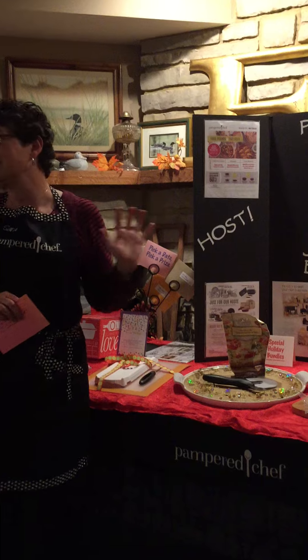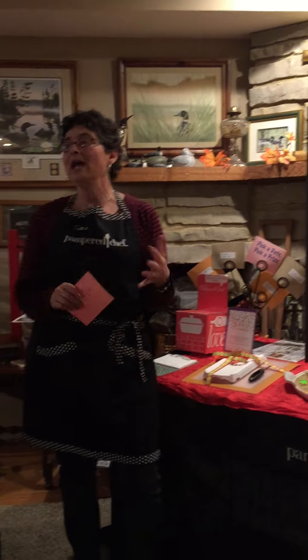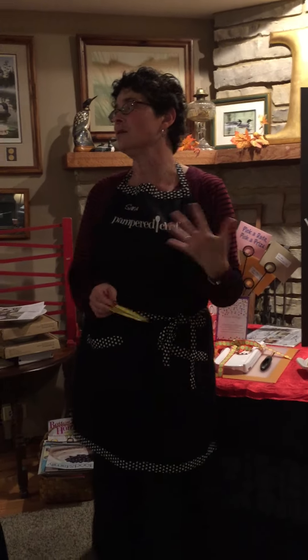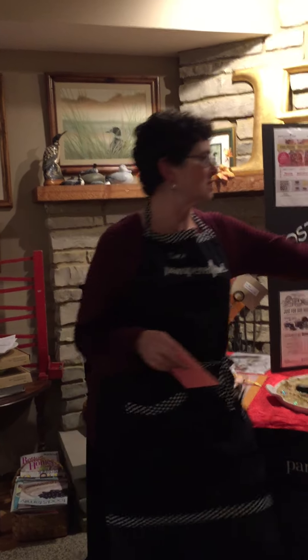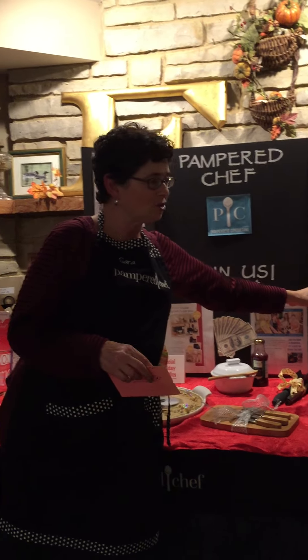The other thing about your table is you do want a little bit of height. If you have the three stainless steel bowls, you can stack them up and stick one of these in the little holes — anything to kind of attract attention.